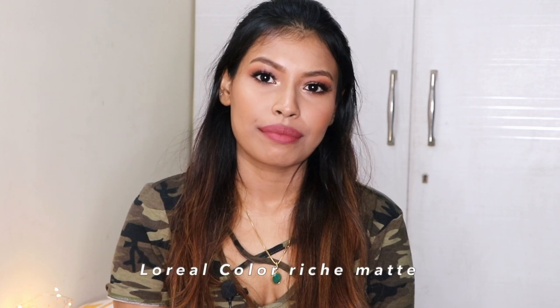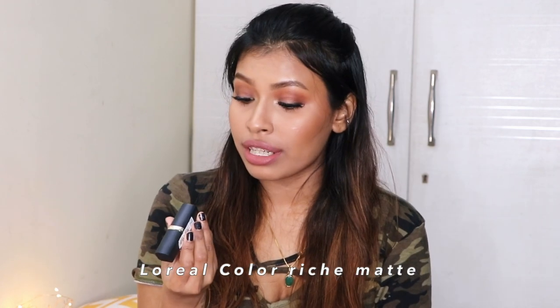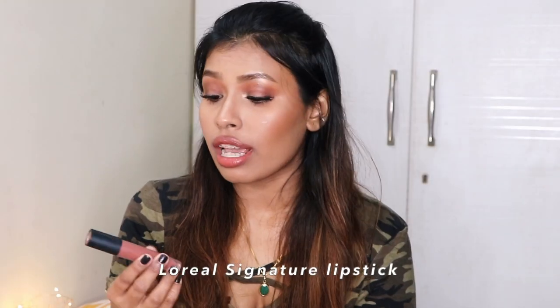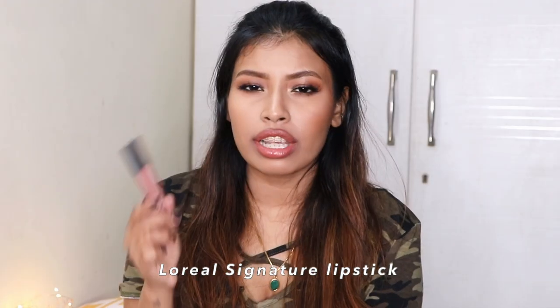Next is from L'Oreal — their Colorish Matte Lipstick in the shade Mahogany Studs. Last but not least, also from L'Oreal, their Rouge Signature lipstick in shade 116, I Explore. The best part about these lipsticks is that they last really long on the lips because when you apply them they kind of stain your lips, so the color stays for a long period of time.